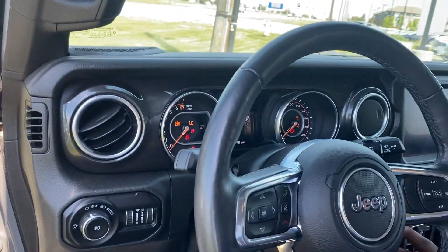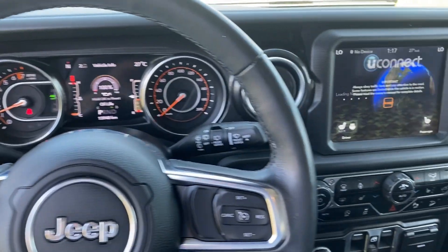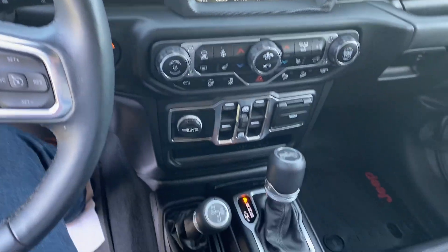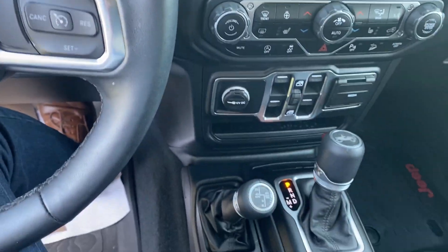It is push-button start, and to be exact, it's 13,948 kilometers, not 16,000. You do have heated seats, heated steering wheel, full navigation system, remote start, automatic start and stop shut-off, and the list goes on and on.